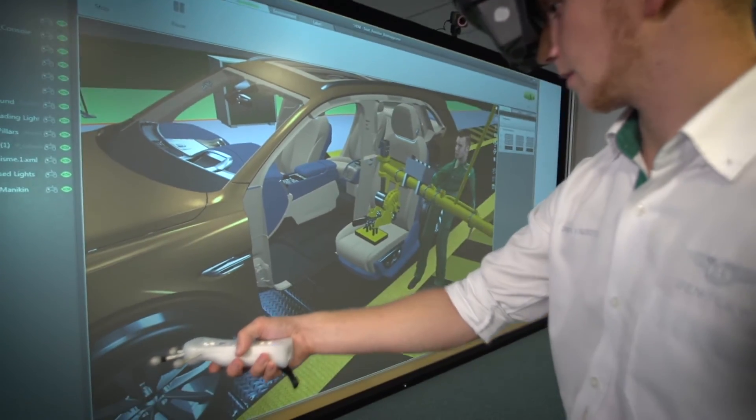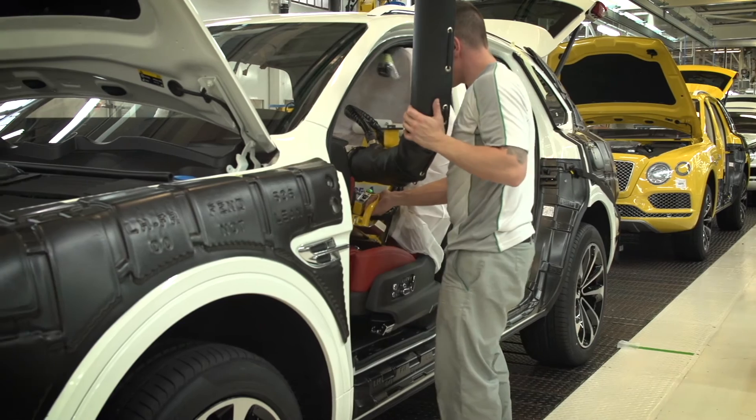The second work package was about immersive manufacturing, and it allows us to assess the vehicle build before parts are available.